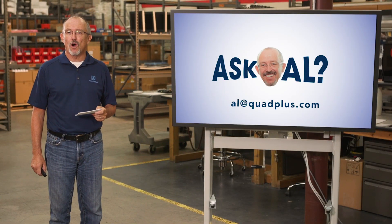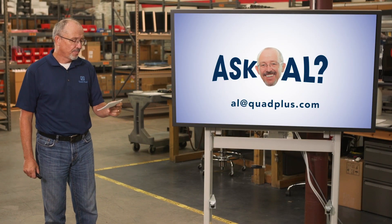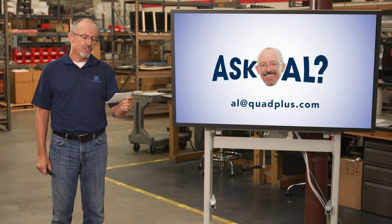Welcome to Ask Al, presented by Quad Plus. Here's today's question: I'm getting notices about the master drive being discontinued. What exactly does this mean?